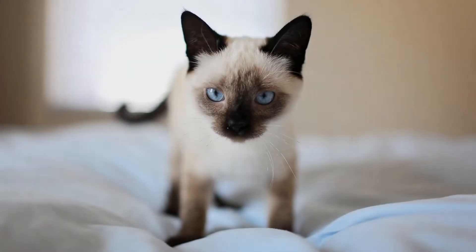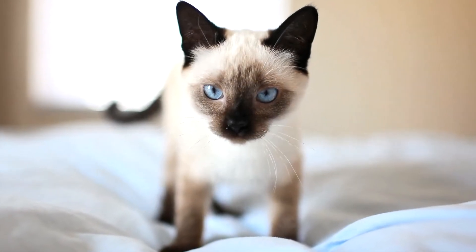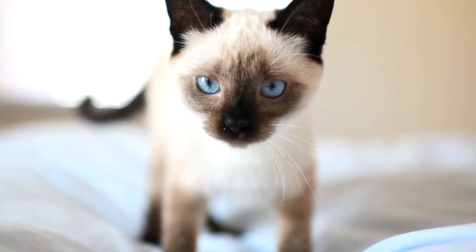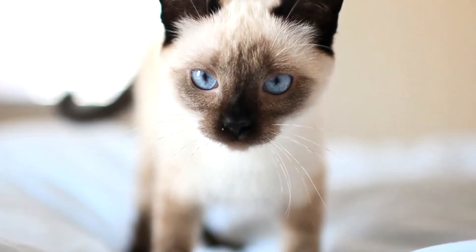Some Siamese cats also have crossed eyes, which is actually a defect, so most breeders avoid this. Cross-eyed cats have poor depth discrimination and limited peripheral vision.